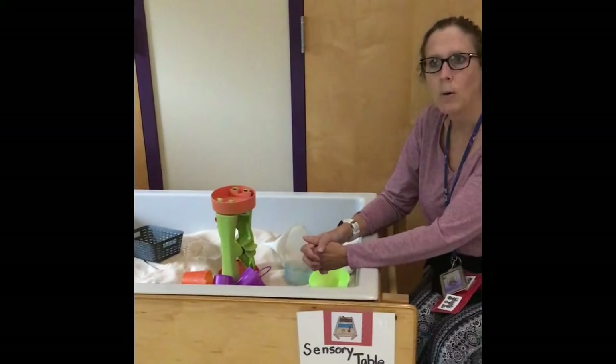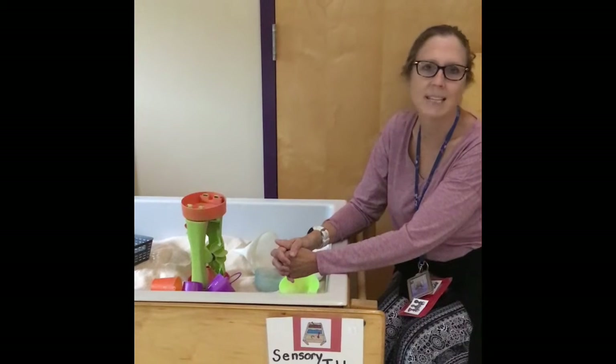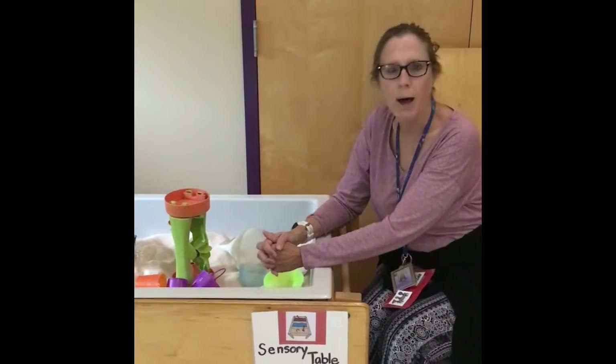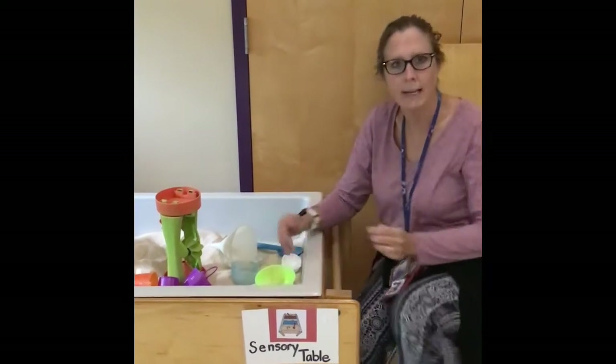I'm going to show you our sensory path. The kids have not learned about this yet, but it is our goal that it will help them when they have a little bit too wiggly. A little bit is good.